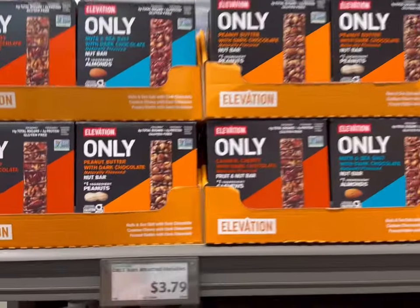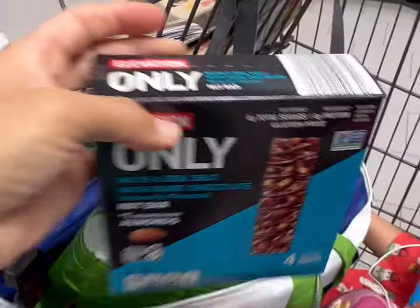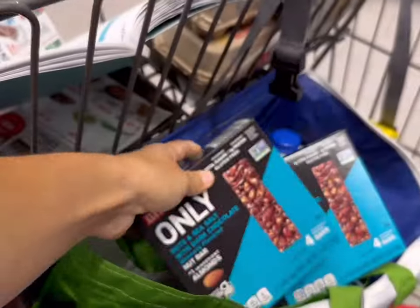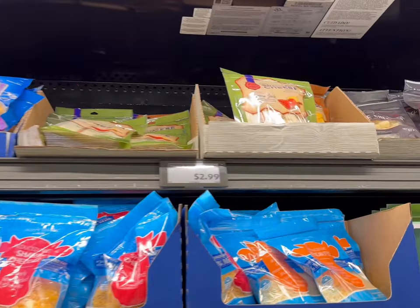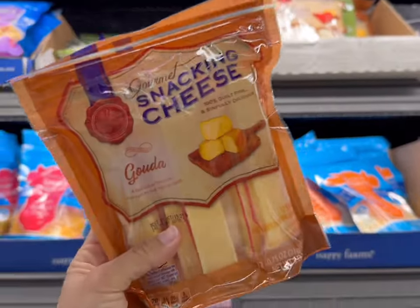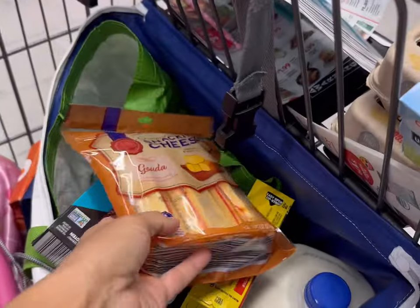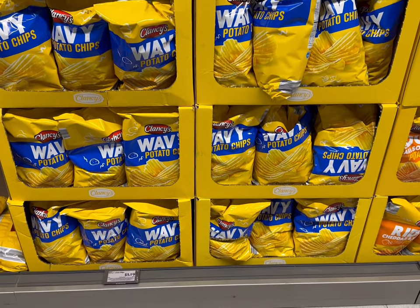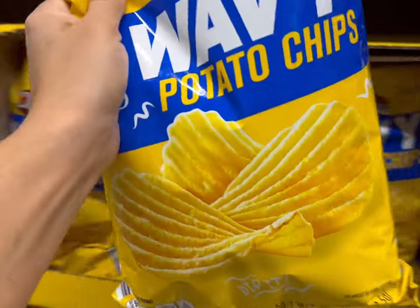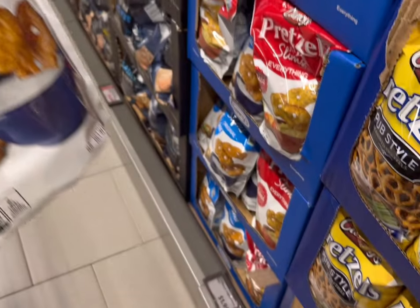Next on my list is Nut Bars. These are $3.79 for a four-count and we're going to get three boxes today. We're also going to get some snack cheeses — two for $2.99. We like these Gouda ones but they do also have habanero jack. My favorite chips are here and I'm definitely going to get one bag for $1.99 today, and we'll get some pretzel thins for $1.95.